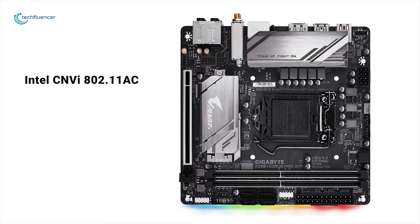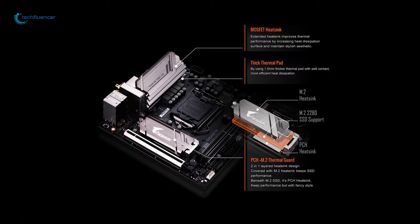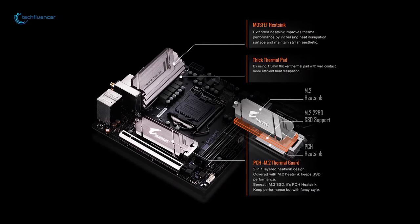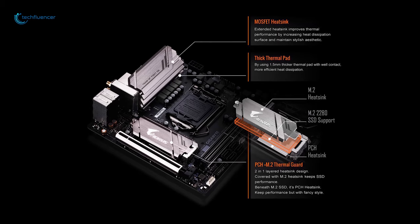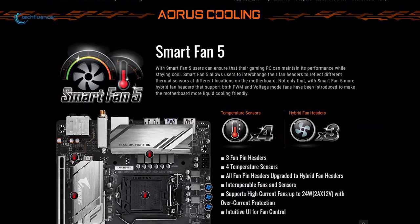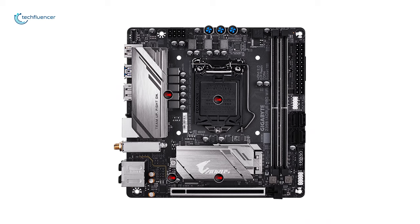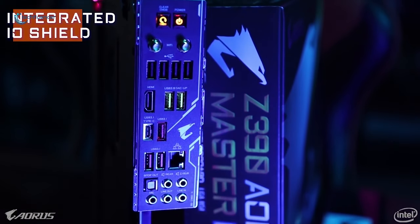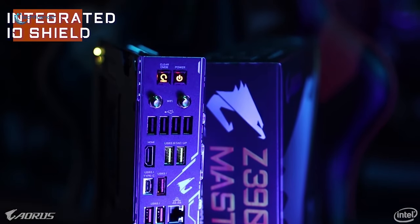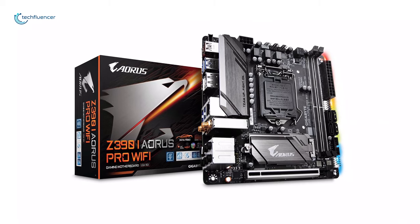It has onboard Intel CNVi 802.11ac, 2x2 Wave 2 Wi-Fi, and there are two M.2 slots available. The Gigabyte Z390i has an advanced thermal design that keeps the motherboard cool under load and comes with an extended fin heat sink to ensure overheating is prevented. This mini ITX motherboard comes with Smart Fan 5 features, multiple temperature sensors, and hybrid fan headers with fan stop. The Gigabyte Z390i Aorus has the same qualities as a motherboard at a much higher price — it's high-end but at a much more reasonable price range.